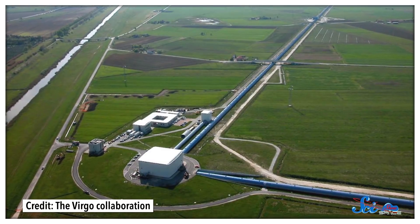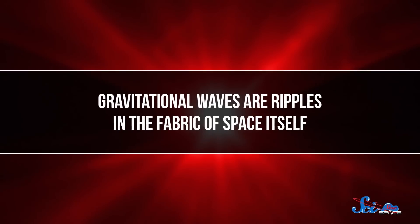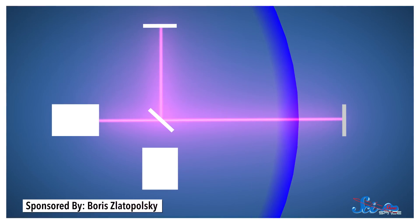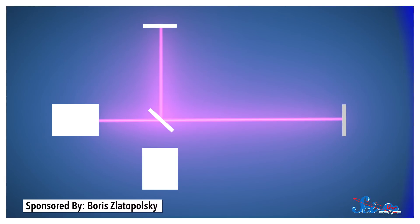To study this, the researchers used LIGO and Virgo, a pair of gravitational-wave observatories. Gravitational waves are ripples in the fabric of space itself. An observatory like LIGO detects them using a pair of lasers arranged at right angles. As a wave washes over the detector, space literally gets bigger in one dimension, so one laser beam ends up traveling farther than the other. And things like how much farther it traveled can tell us what the wave is like.